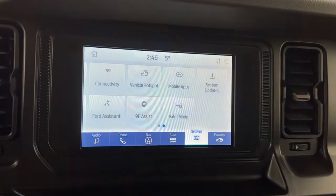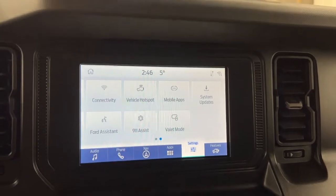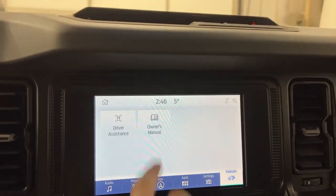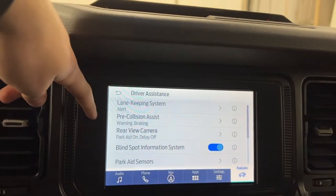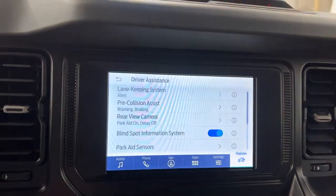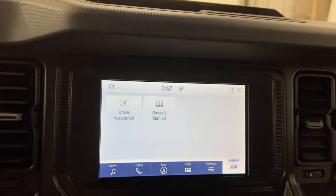Swiping over you have connectivity — you do have a wireless hotspot on the Ford Bronco so you can pair a work laptop or your phone and get a hotspot signal if you want to work out in the wilderness. You also have various driver assistance features: lane keep assist, pre-collision, your rear view camera with parking sensors, blind spot monitoring, park aid sensors, cross traffic alert, and your driver alert system.